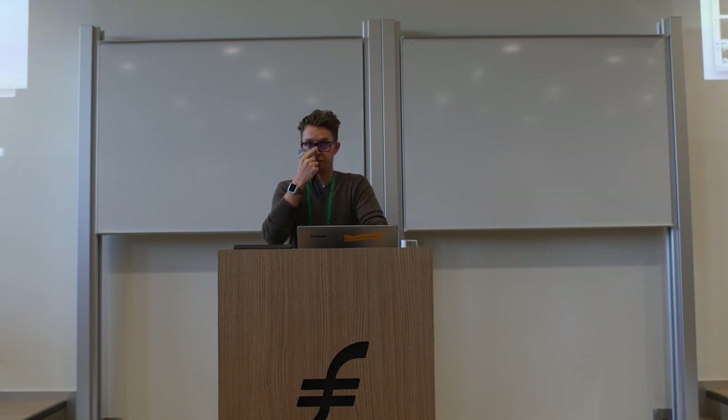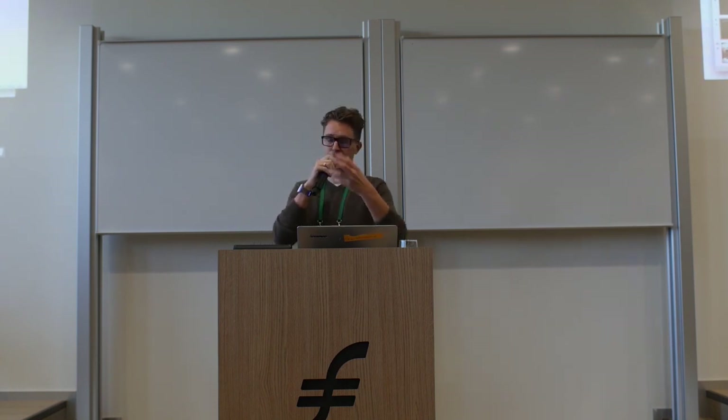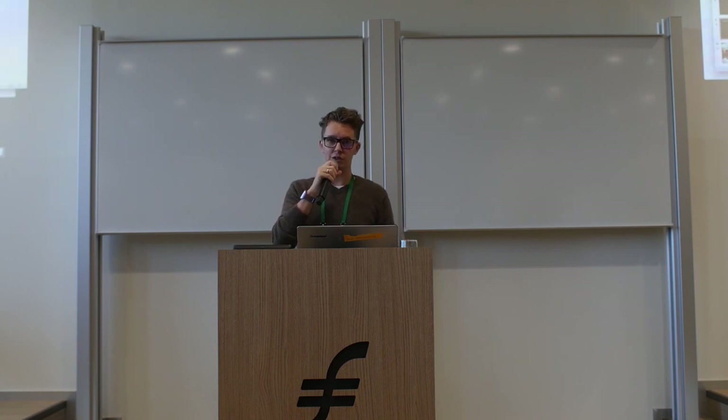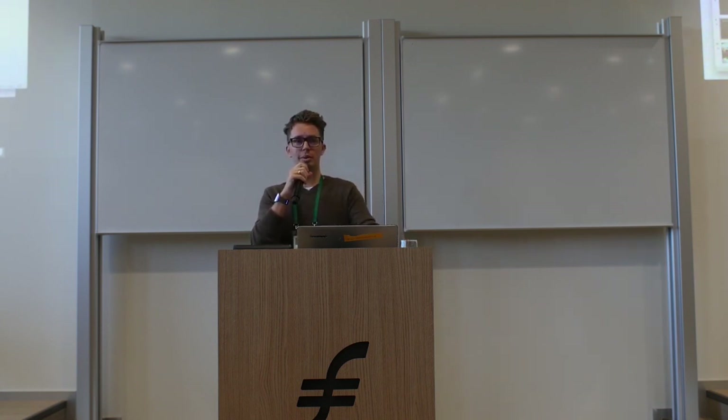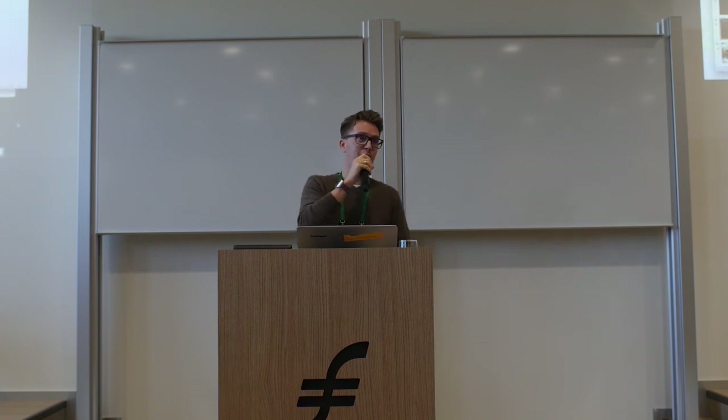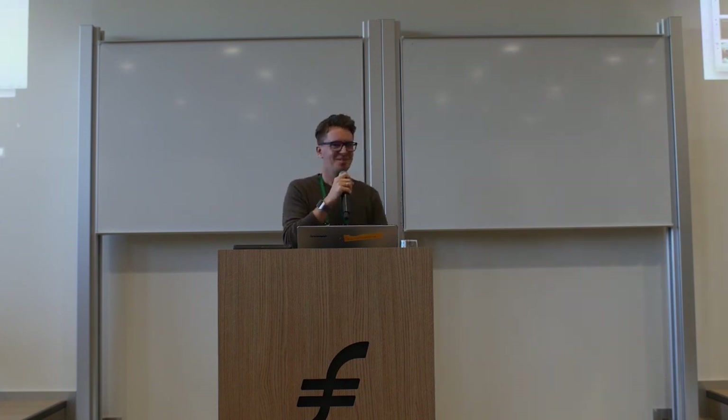When something gets uploaded to the Tangle and the Tangle gets trimmed, what happens to that data — can you keep it consistently on the Tangle? The concept of how the Tangle works is that they make snapshots, so you don't have the complete history of all transactions like you do with Bitcoin or Ethereum. From those snapshots on, you have a new Tangle that is developing itself. I could show a nice live demonstration but I think my time is up. Thank you very much.